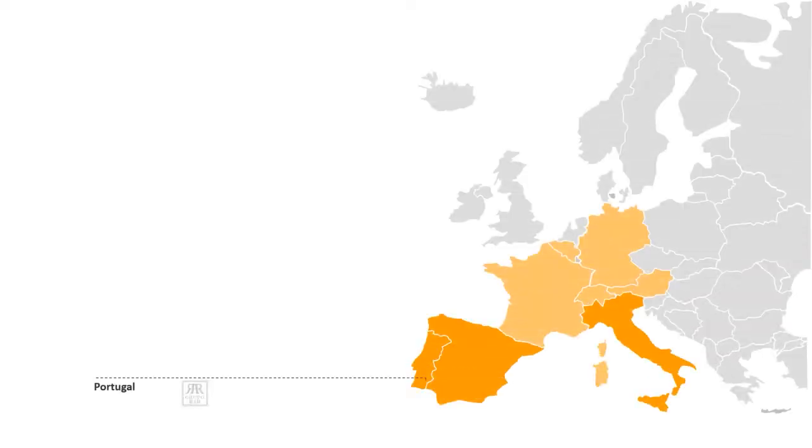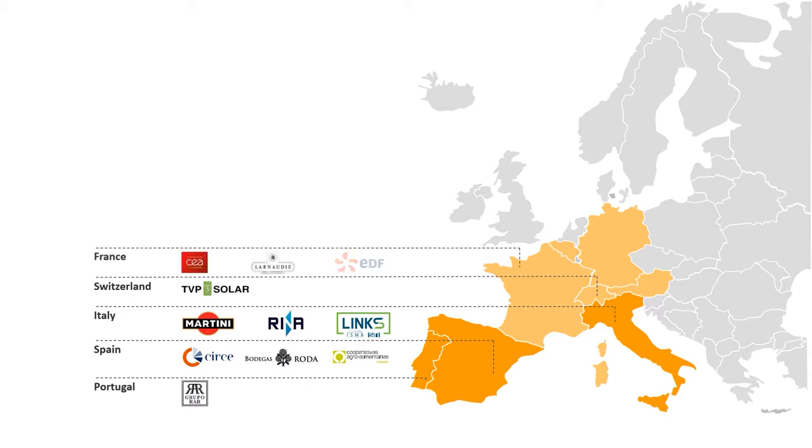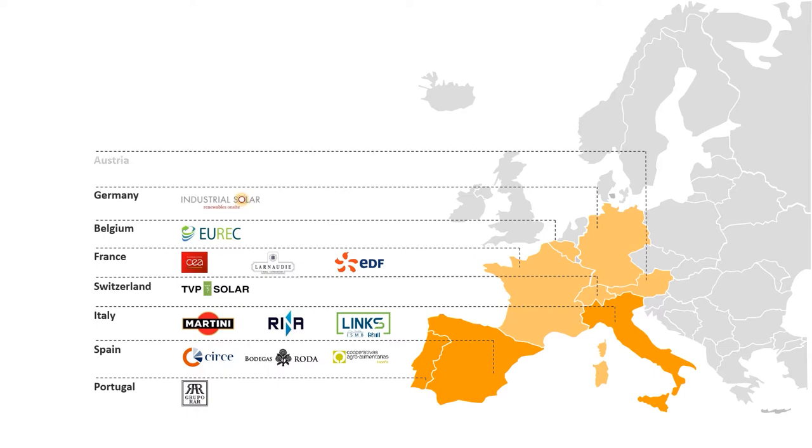The SHIP2FER project is directly aligned with the Agenda 2030 for the Sustainable Development Goals. Circe Foundation is the coordinator of this four-year project, which consists of 15 partners from different key sectors, such as companies from the agro-food sector, suppliers of solar technologies, and research, development and training centres. CO2 reduction measures must be applied along all the chain, and SHIP2FER project is focused on SHIP processes at the production stage.